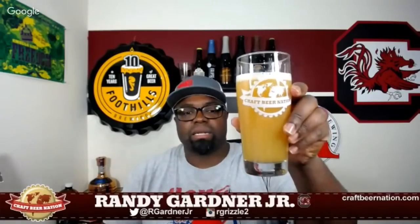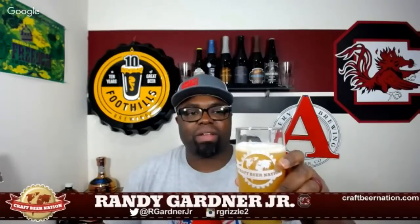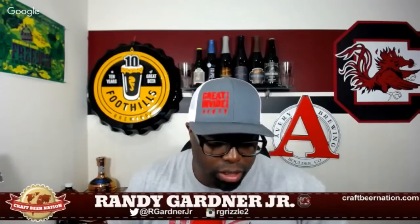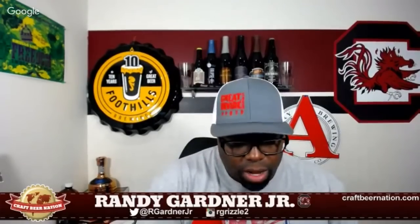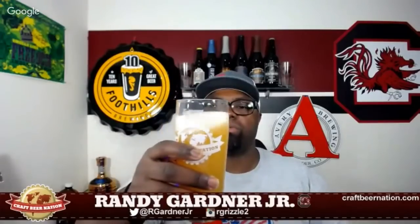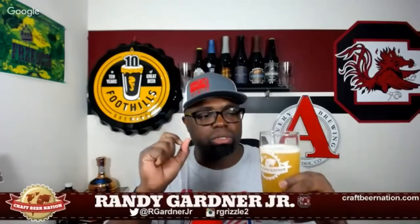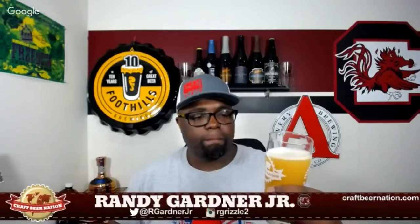Beautiful looking beer in the glass — like I said, looks like pineapple juice. I didn't pour it too aggressively but you've got maybe half a finger of really loose bubbles. I tried to work up a little more head but couldn't get much. Not much in the way of legs either — it falls back down the side real fast. Big bubbles, no pillowy softness, just really big bubbles going around the beer.